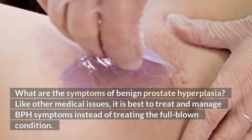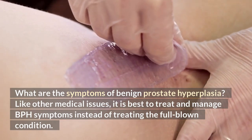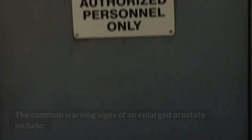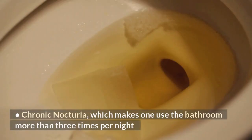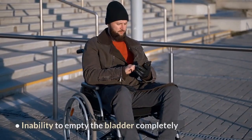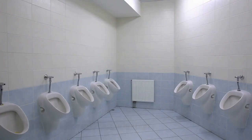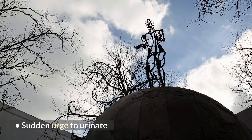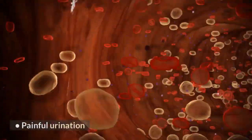What are the symptoms of benign prostate hyperplasia? It is best to treat and manage BPH symptoms instead of treating the full-blown condition. The common warning signs of an enlarged prostate include: chronic nocturia, which makes one use the bathroom more than three times per night; inability to empty the bladder completely; regular leakage of urine (incontinence); dribbling when finishing urination; sudden urge to urinate; weak urinary stream; blood in the urine; and painful urination.